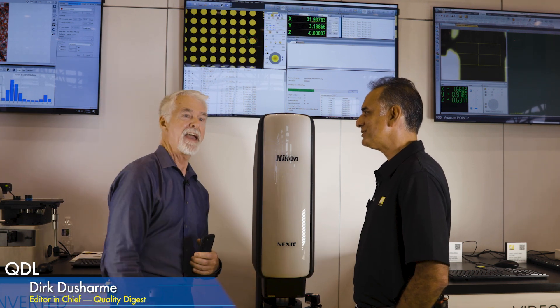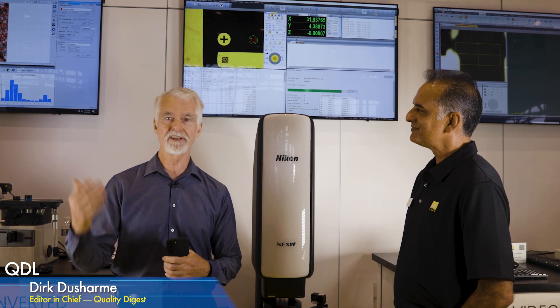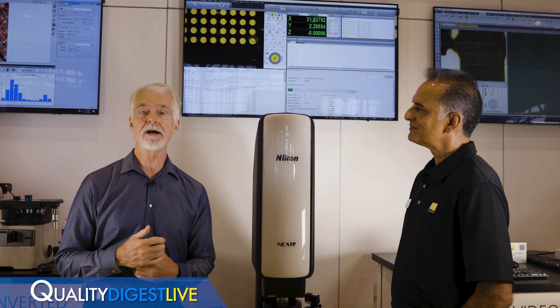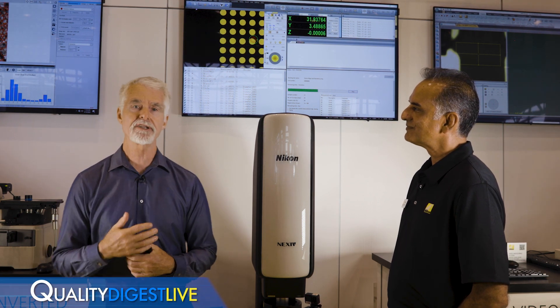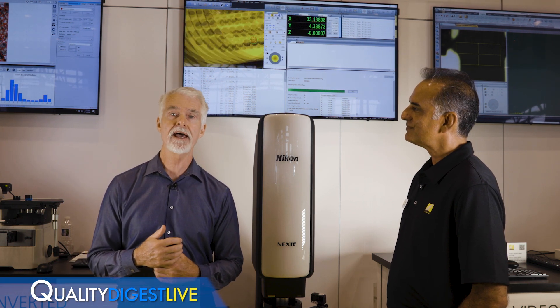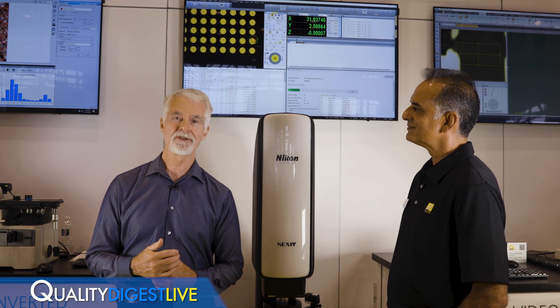Thanks to Benu Singh and Mike Wolf and all the folks at the Nikon booth for letting us come in and shoot all this great equipment. That is it for QDL. If you have items you'd like to see or people you'd like to bring on the show, send us an email at QDL at qualitydigest.com. Thanks for joining us — see you at the next QDL.